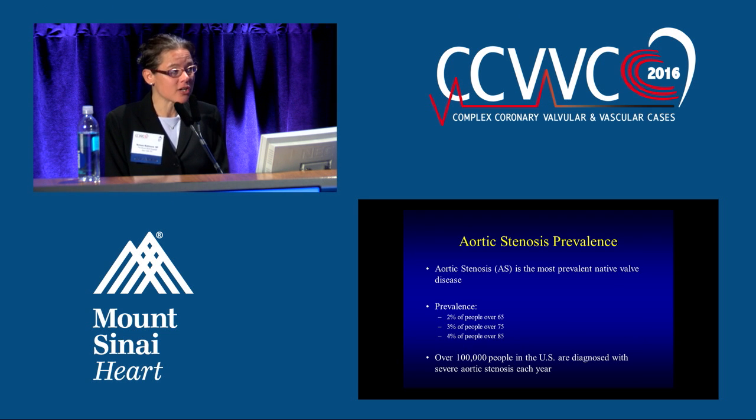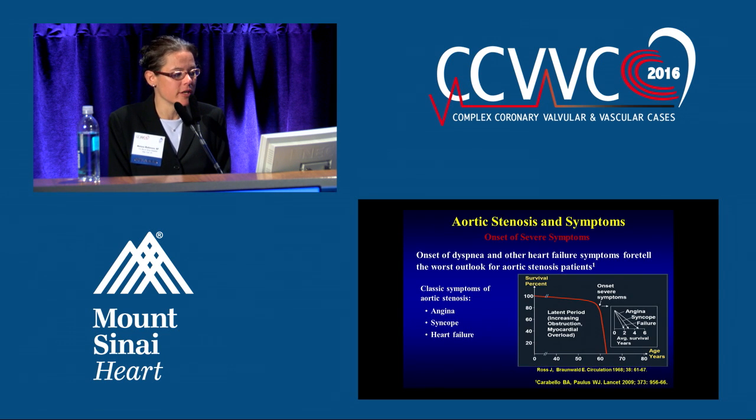What is the prevalence? It's actually the most prevalent native valve disease. 2% of those over 65, 3% over 75, and 4% of people over 85 have the disease, and we're diagnosing over 100,000 people with this disease every year.